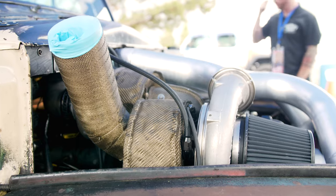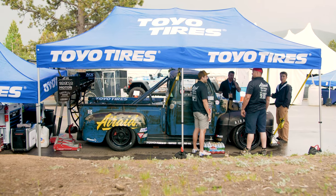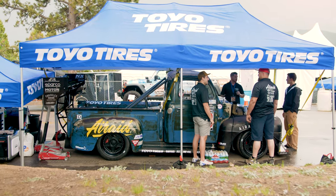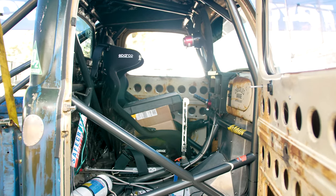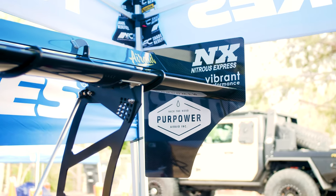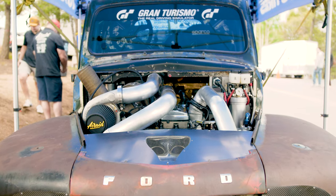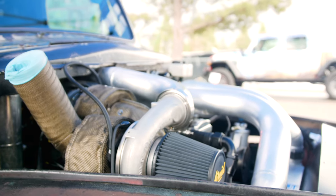This is a Pikes Peak specific setup for the compound turbos, built for altitude and tuned at altitude. It's a tube chassis purpose-built race truck — Scott built the chassis himself at Chuckles Garage, his shop in Santa Rosa. It has big giant wheels with disc brakes, full carbon fiber aerodynamics front and rear, and a 1,463 horsepower Cummins 6.7 liter turbo diesel.